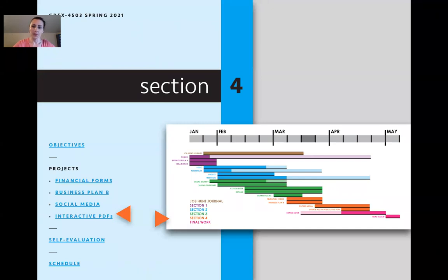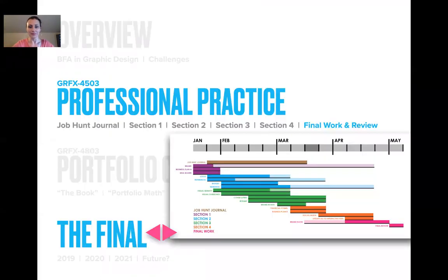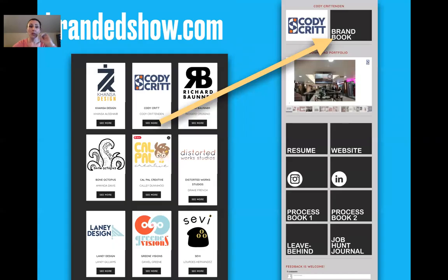The interactive PDFs — they pretty much take everything done from section three and make it interactive. Now that their social media is live, their website is live, everything is live. There's the paper version, and then there's the 21st century version in PDF form, interactive — very easy to do in InDesign. Then they get to the final brand book. It's pretty much: take their visual guidelines from earlier and add everything else after it, as an interactive PDF or an Adobe Spark page. You can go to brandedshow.com to see everything they've done.